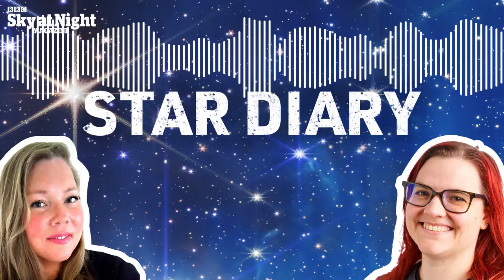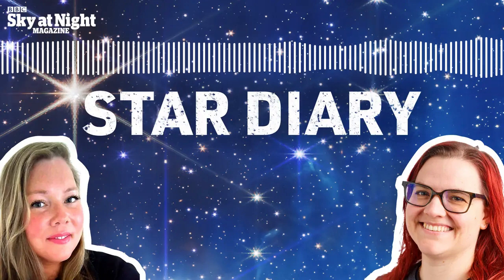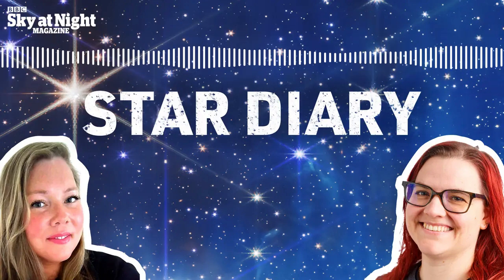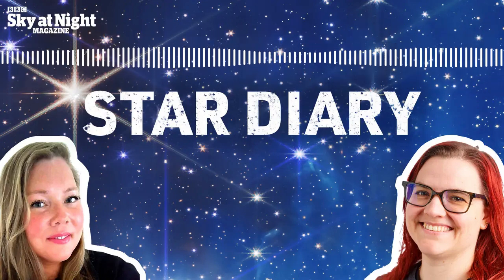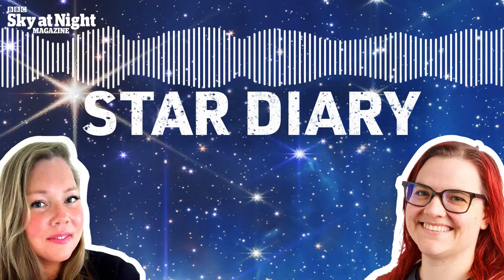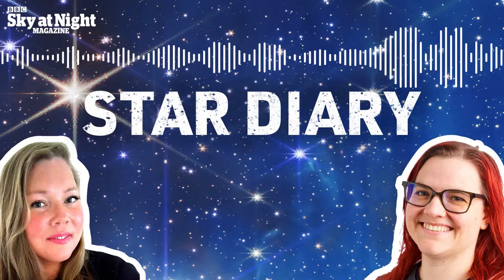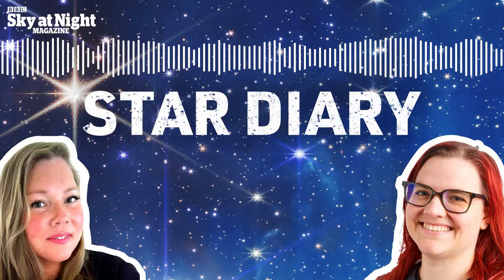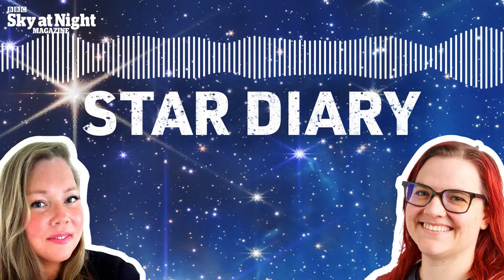As we mentioned last week, astronomy terminology is confusing enough — we don't need to add any more. So the first quarter Moon is when it's halfway between the new Moon and the full Moon. And dare I mention it — it's Star Wars Day, May the 4th of course. May the 4th be with you, Ezzie!